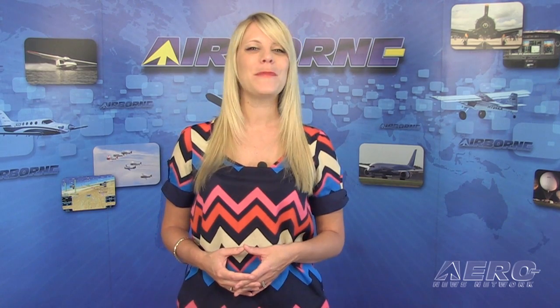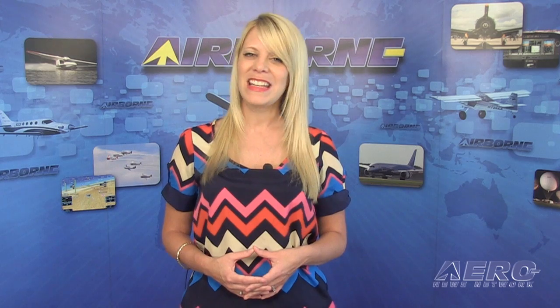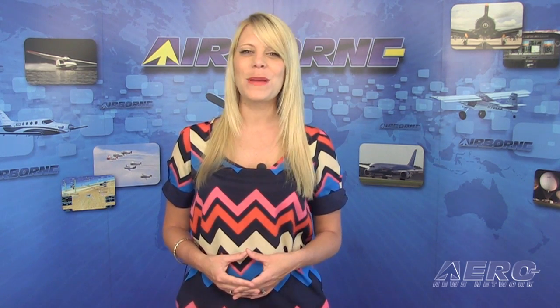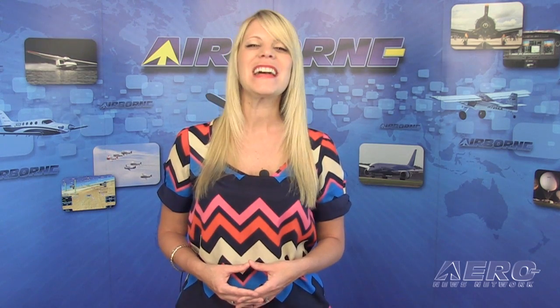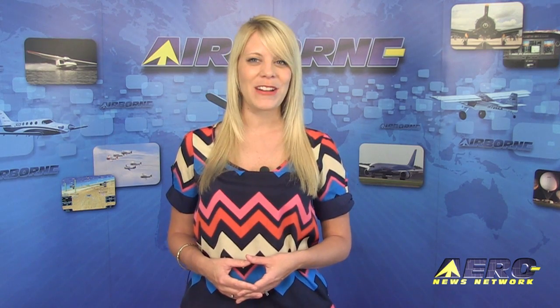That's our program. Remember to get comprehensive, real-time, 24/7 coverage of the latest aviation and aerospace stories anytime at aero-news.net. Please remember, Airborne is streamed three times a week and is always online. You can join us every Monday, Wednesday and Friday for a new episode, and stay tuned for some huge upgrades coming soon to Airborne.